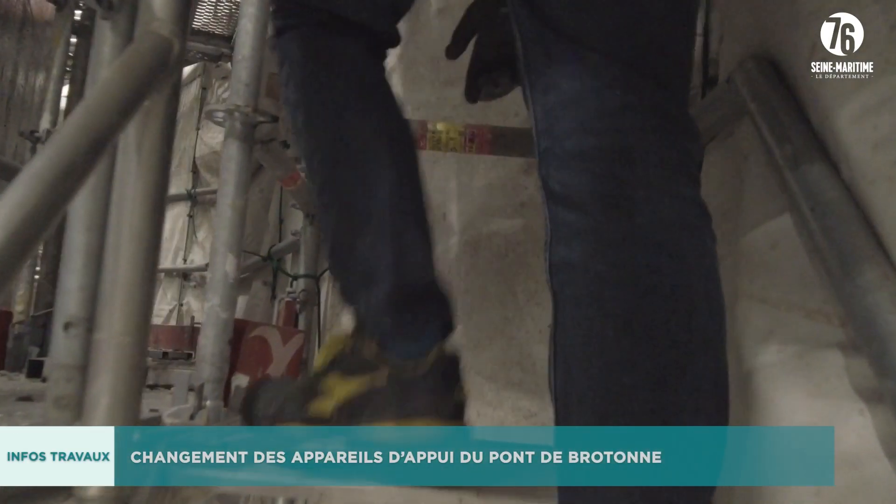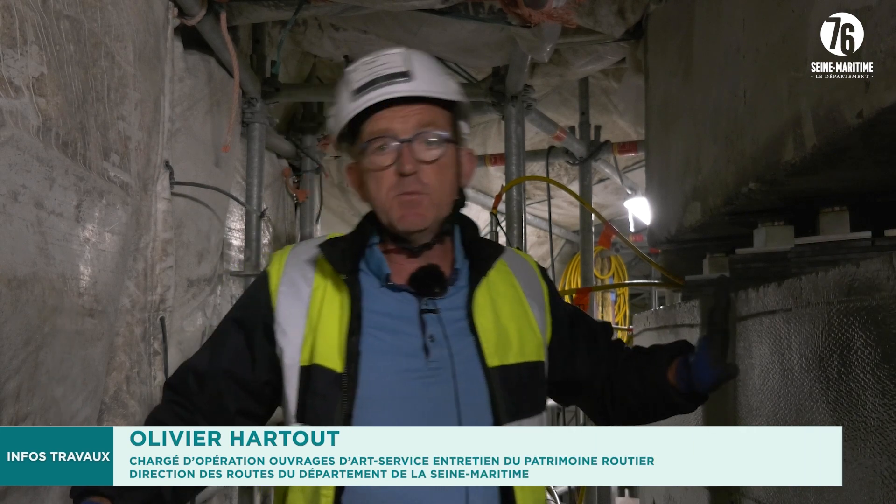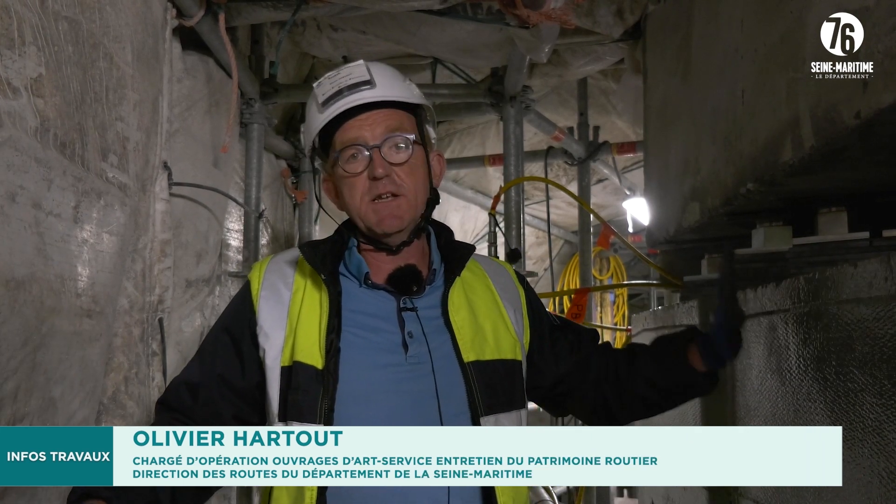Today, we are right under the tablier Dupont-de-Breton, in the top of pile number 6, and this evening we are going to change the appareils.